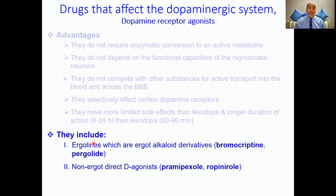Ergot derivatives include the ergolines: bromocriptine and pergolide — note the 'ergo' root as a mnemonic. Non-ergot derivative agonists include pramipexole and ropinirole.